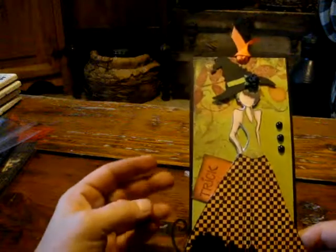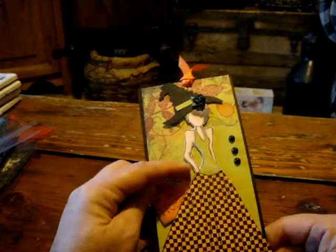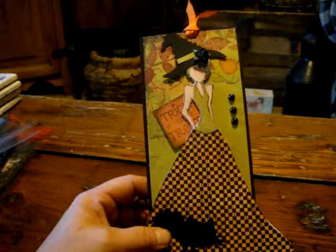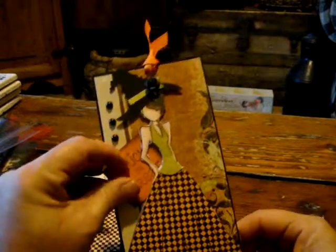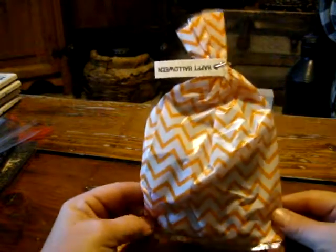Next I'll show you Tracy's. These are really nice. I love these. Here's a little trick-or-treat tag. Hers are all the same, just a little bit different background. I love those, Tracy. And her treat bags — they're closed as well, I won't open them. But this is what her treat bags look like.